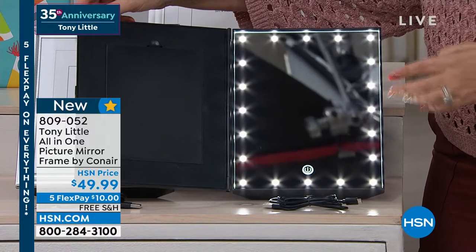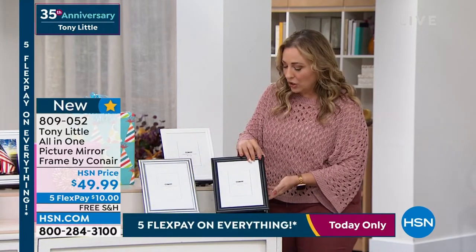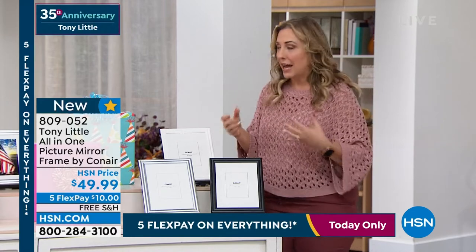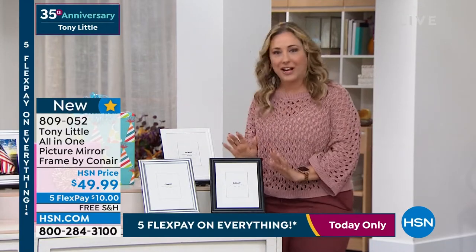...or putting in your contacts, you need more light. So what an amazing product — can you imagine this as a housewarming gift? Can you imagine having this on a vanity where you don't want a mirror out there but you have a family picture? Maybe you've got a desk — a picture of me and my daughter. I open it up, touch up my makeup, close it. People don't even know that I have it there.